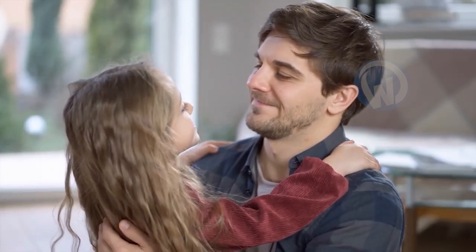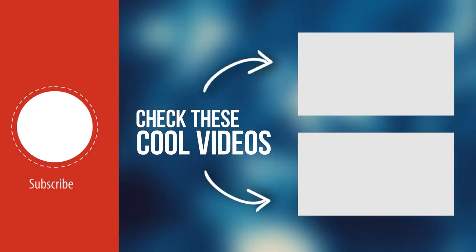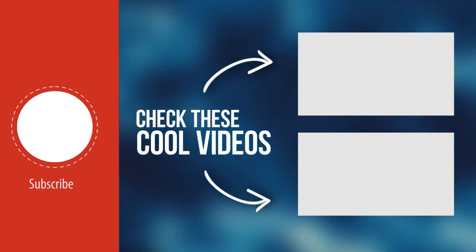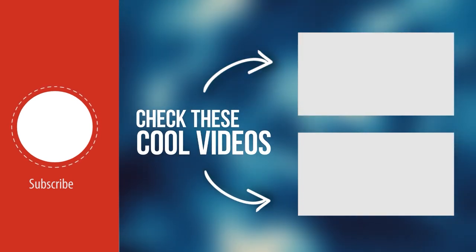Now you know what to say — not only will you be the coolest uncle in your niece's eyes, you'll be the uncle who knows everything about everything. Tell us in the comments what you think of these manufacturing processes, and don't forget to subscribe and click here to watch another of our videos.